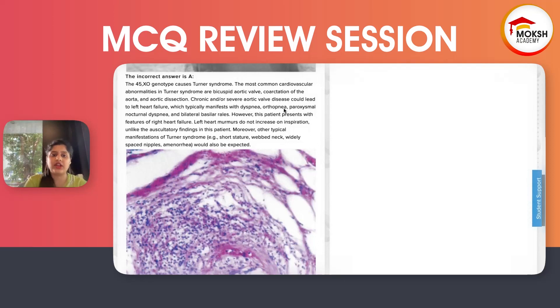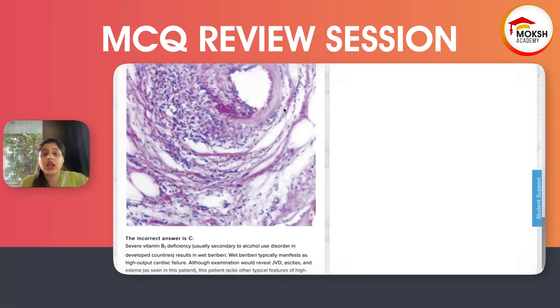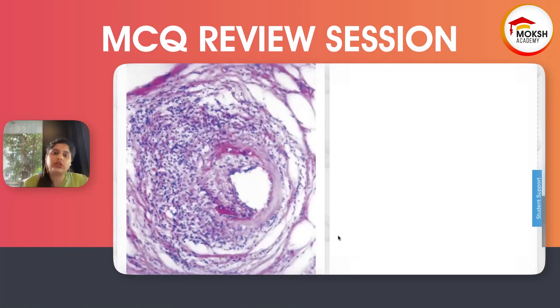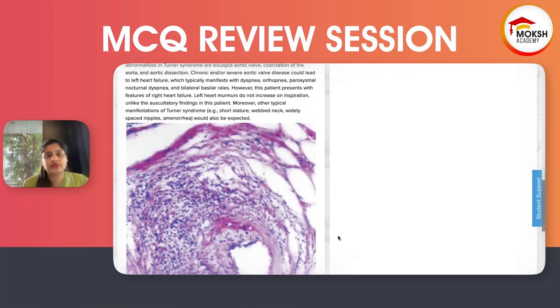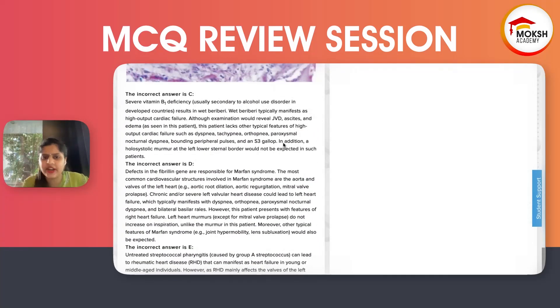However, this patient presents with right heart failure, so Turner syndrome is ruled out. Left heart murmurs do not increase on inspiration — blood gets pooled in the right heart, not the left heart. Moreover, typical manifestations of Turner syndrome like short stature, webbed neck, widely spaced nipples, and amenorrhea would also be expected. None of these have to be present in all Turner syndrome patients — some Turner patients don't look like Turner at all. You have to do karyotyping. Penetrance is the relevant concept — some people may have lesser penetrance and fewer symptoms.